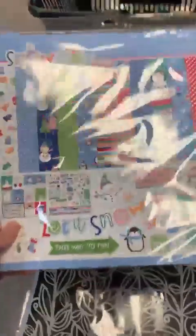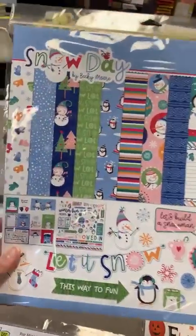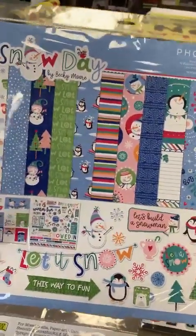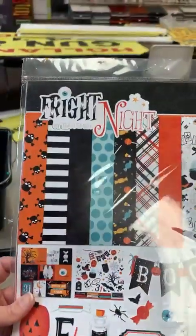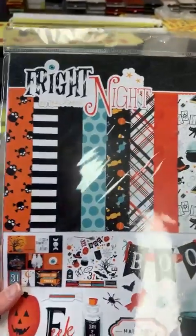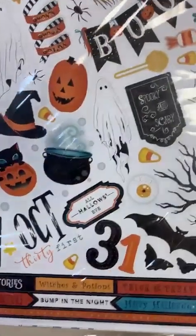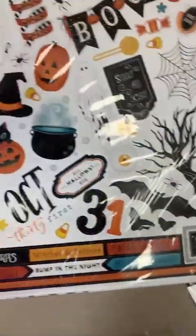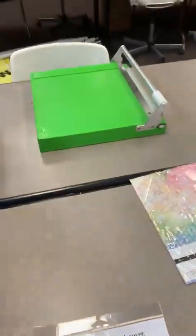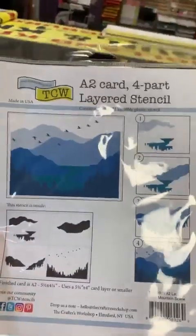We have a lot of open stock as well. This one is called Snow Day, a great winter line from Photo Play. And then a fun little Halloween line from Photo Play called Fright Night — I know it's a little off season, but remember these are from the vault. This is one that Hannah took home but didn't make samples with.